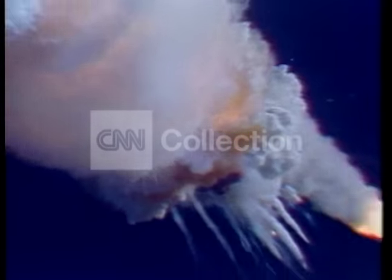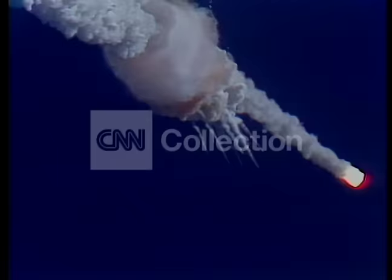One minute, 15 seconds. Velocity 2,900 feet per second. Altitude 9 nautical miles. Downrange distance 7 nautical miles.